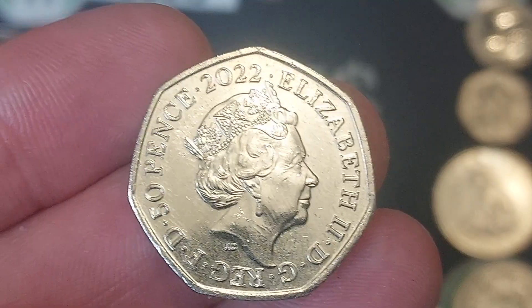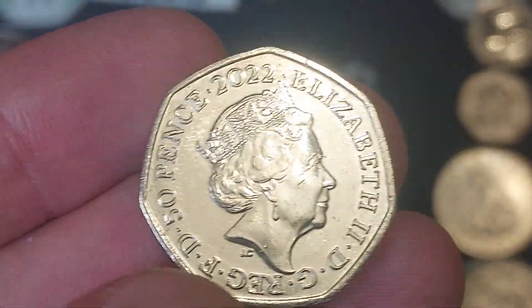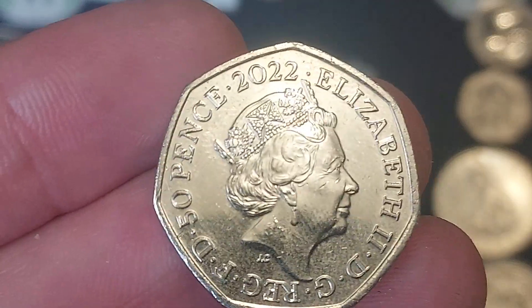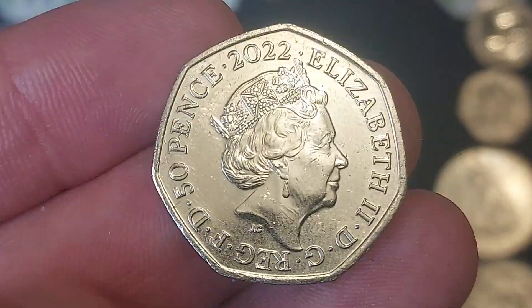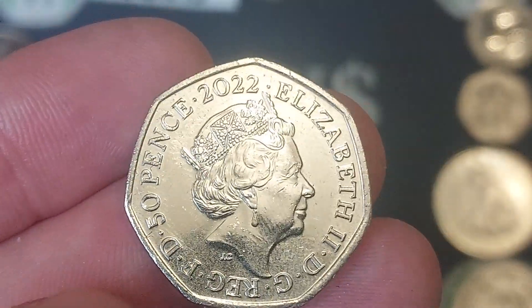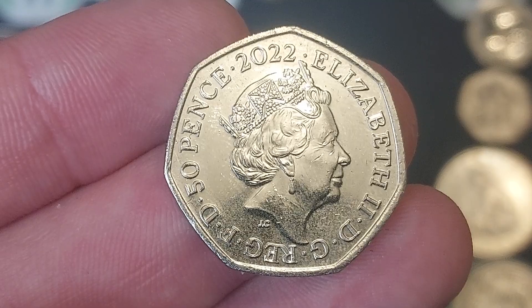The coin is from 2022, featuring the fifth portrait of Queen Elizabeth II looking to the right, designed by JC Jodie Clark. Elizabeth II, Roman numerals for two on the right, with some lettering around the bottom — 'By the grace of God, Defender of the Faith.' 50 pence, the coin's face value, on the left.